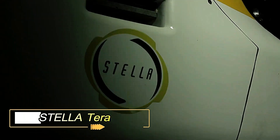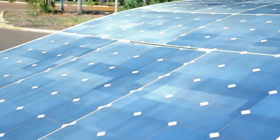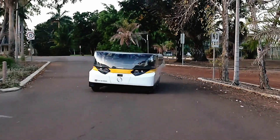Stellaterra — the world's first solar-powered SUV. At the forefront of sustainable innovation, Solar Team Eindhoven from Eindhoven University of Technology introduces the groundbreaking Stellaterra. This SUV is not just a vehicle — it's a symbol of a future powered by the sun.